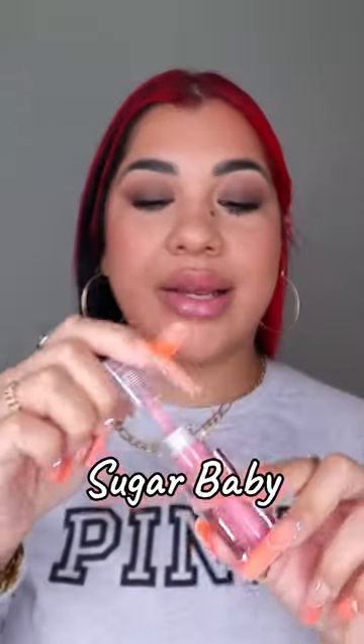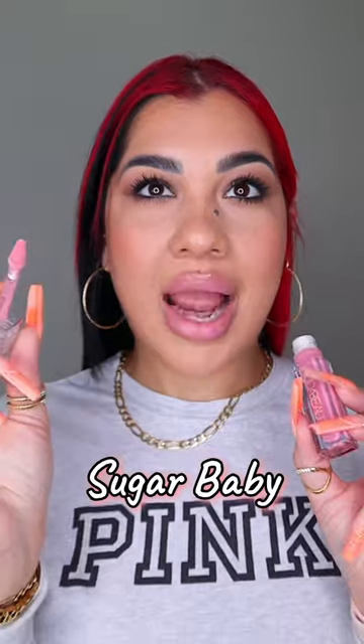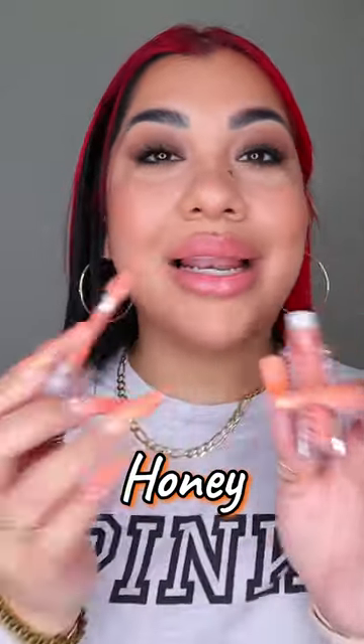This one is Sugar Baby and it is a light pink. There are some light pinks that I don't like the way they look on me, but this one — it's giving, honey. It is a light peachy nude. I'm not lining my lips at all here.